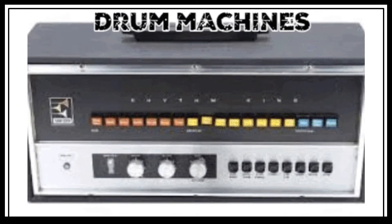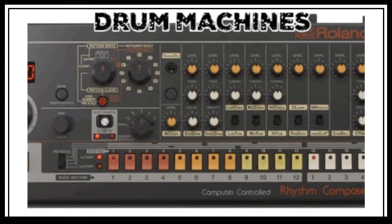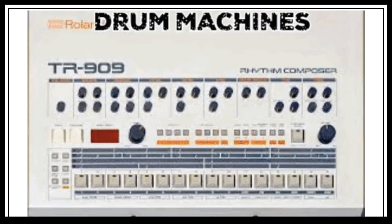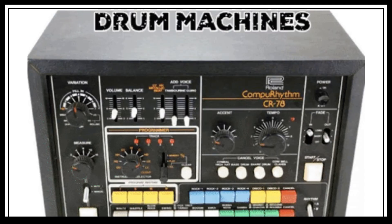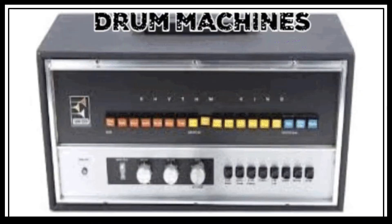One of the most common qualities of drum machines is that they give you the ability to sequence or program your own rhythms, so they usually have a step sequencer. Now let's hear some of the well-known drum machines in the context of some songs.